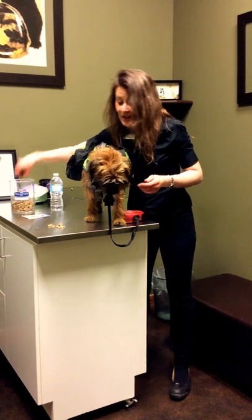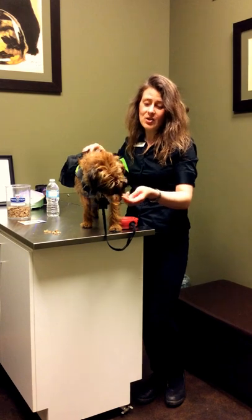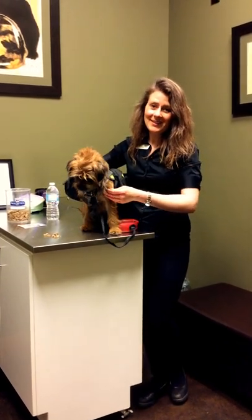If you have any questions, please give us a call at 403-278-1984 or check out our website at www.bowbottomvet.com. Thank you very much.